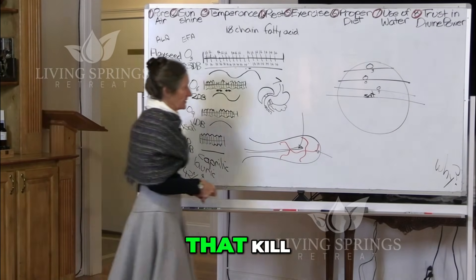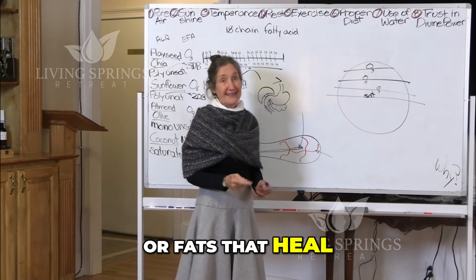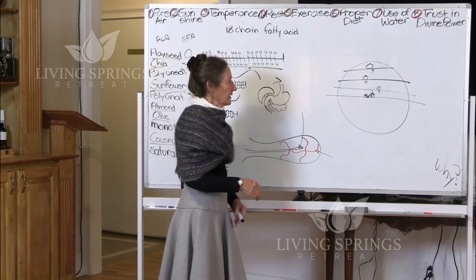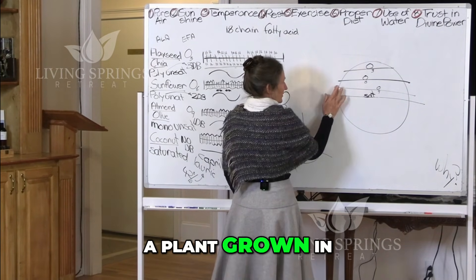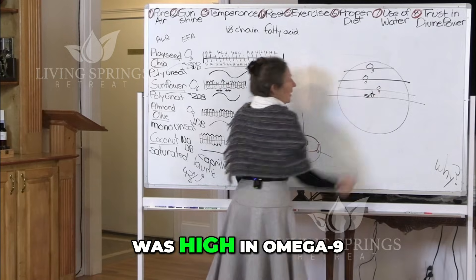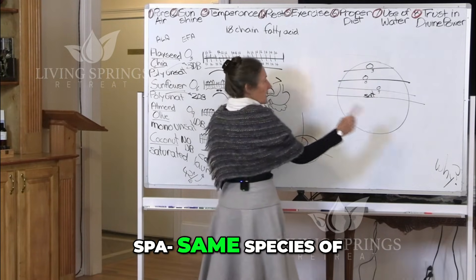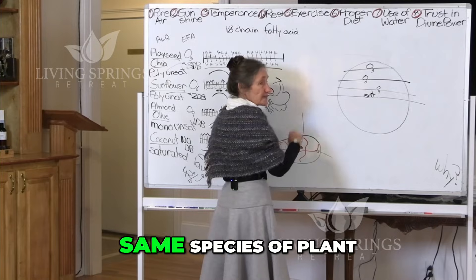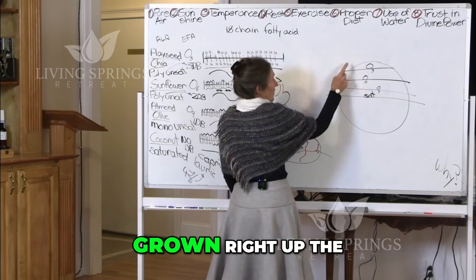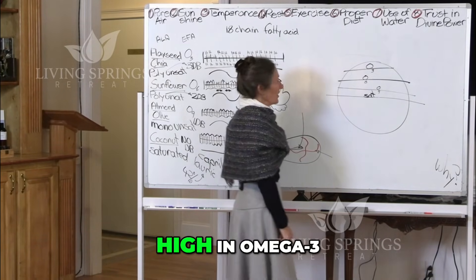Udo Erasmus, in his book Fats That Heal Fats That Kill, quotes a study where they took a plant grown in the Mediterranean and it was high in omega-9. The same species of plant grown further up was higher in omega-6. And the same species of plant grown right up the top was high in omega-3.